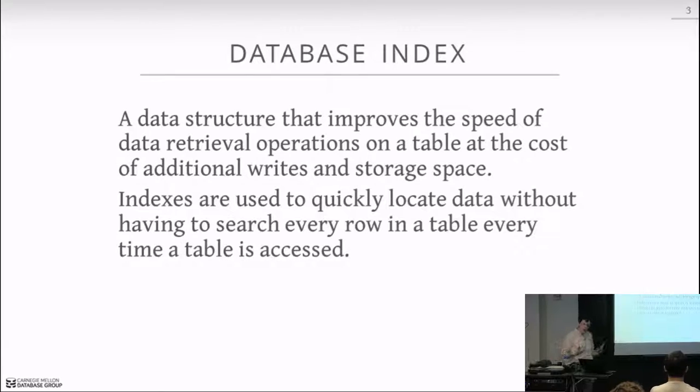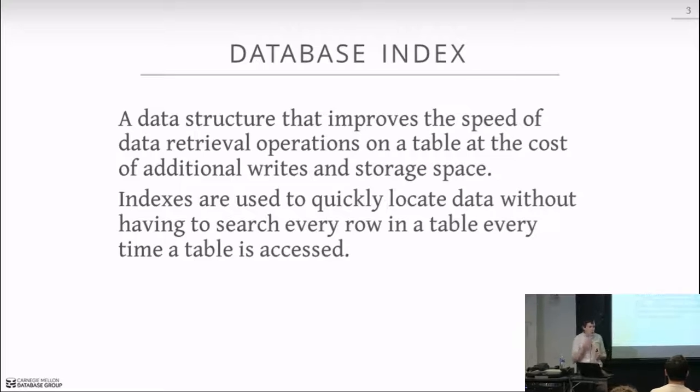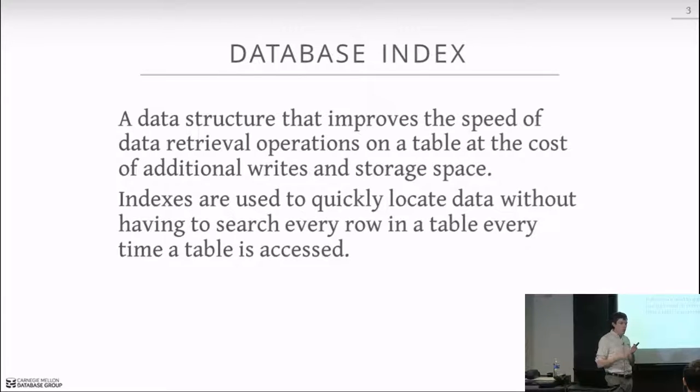The basic idea of an index is that we trade off additional write overhead and storage overhead in the index in order to make retrieval of particular data items much faster as we execute queries. We could do a sequential scan across the entire database every single time, but if we need one particular item or a range of items, an index allows us to do that very efficiently. In general, it's worth the overhead of maintaining the index to get those faster queries.